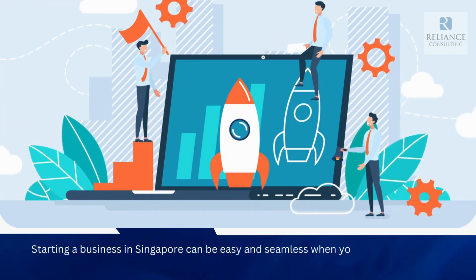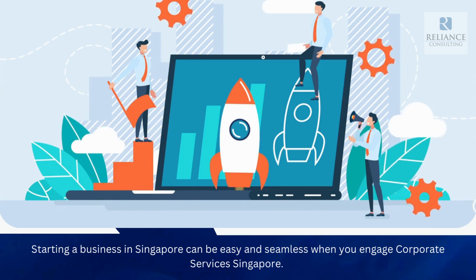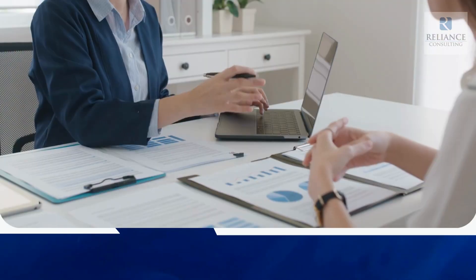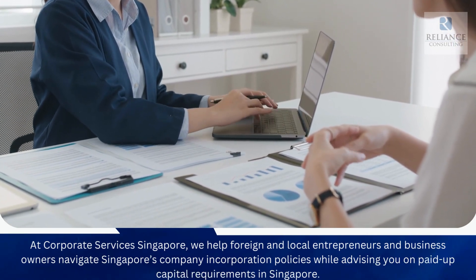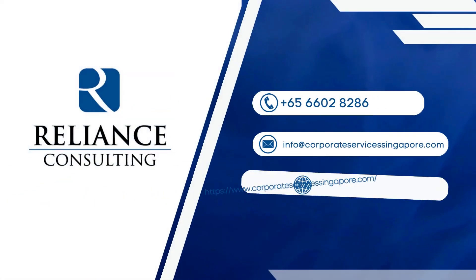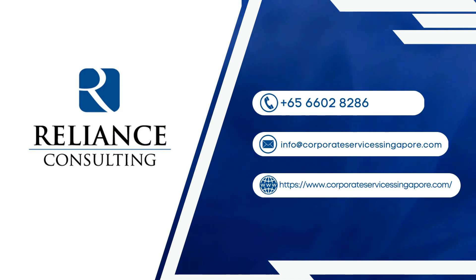Starting a business in Singapore can be easy and seamless when you engage Corporate Services Singapore. At Corporate Services Singapore, we help foreign and local entrepreneurs and business owners navigate Singapore's company incorporation policies while advising you on paid-up capital requirements in Singapore.